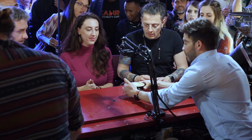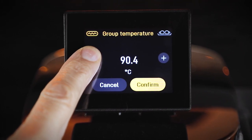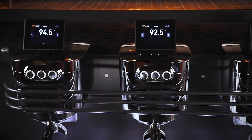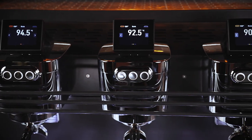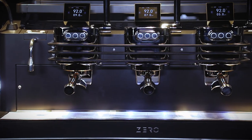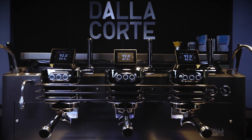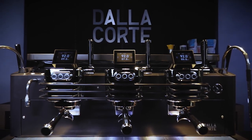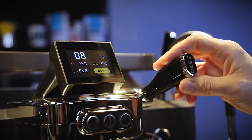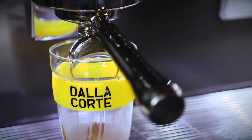Beyond incredible frothing, the Zero uses multi-boiler technology. Each group can run a different brew temperature, plus there's individual control of flow rate on each group. A specialty cafe can take a single coffee, use the same grind size, and run different flow rates on individual groups. With that, flavor is fine-tuned for straight espresso on one group and an espresso to complement milk drinks on another.